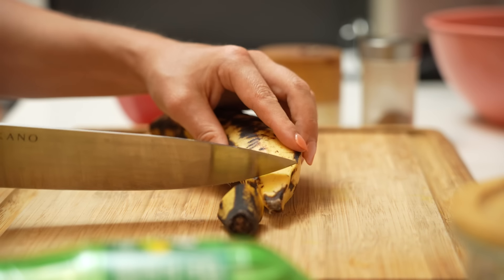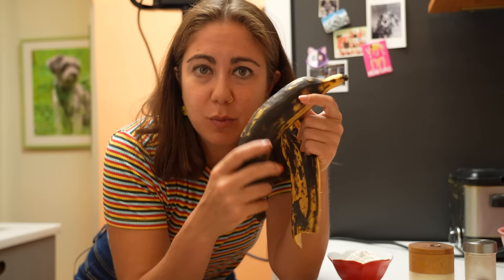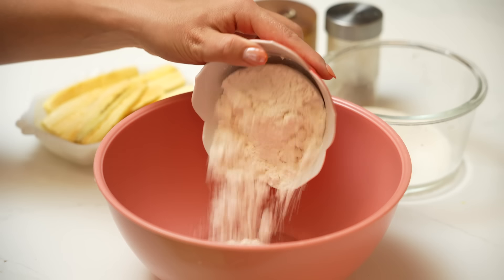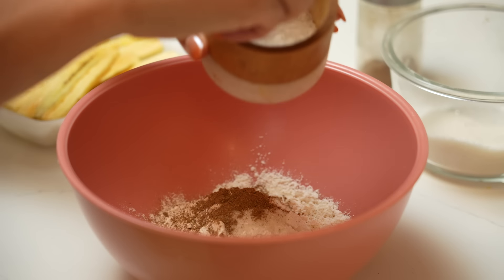The darker the plantain, the sweeter it will be, much like a typical banana, so I went for a darker plantain. The flavor of the 7Up does not affect the final taste of the dish. Bacabana has roots in Japanese-Surinamese cuisine. The cinnamon in here is optional — I love cinnamon. This batter is getting 7Up. Fun fact: 7Up used to be my favorite soda in middle school. I was a 7Up junkie. Haven't had it in a dog's age. Tastes like middle school vending machine.